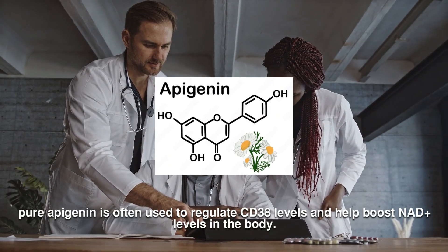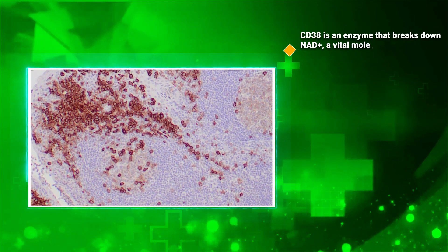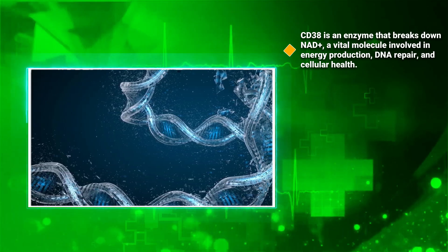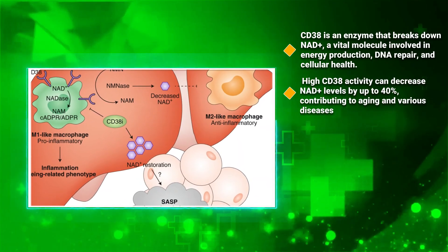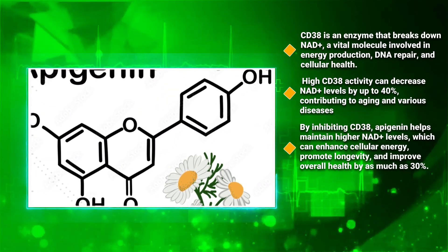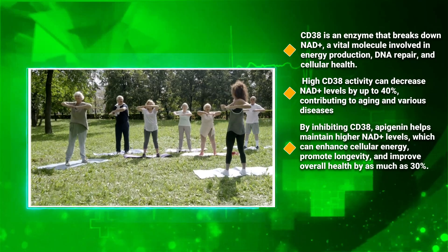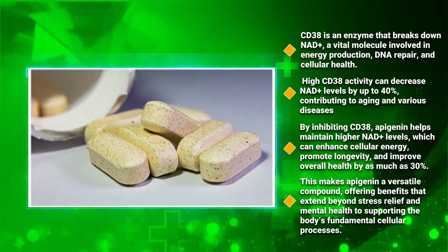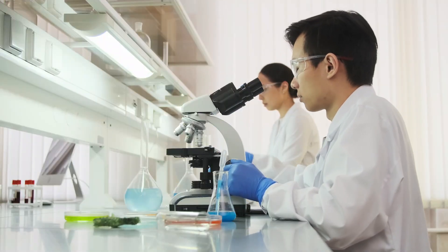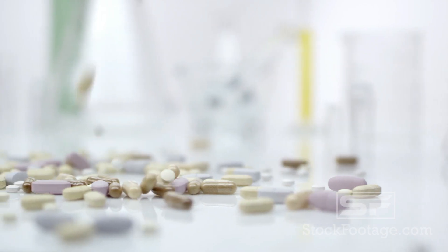Pure Apigenin is often used to regulate CD38 levels and help boost NAD+ levels in the body. CD38 is an enzyme that breaks down NAD+, a vital molecule involved in energy production, DNA repair, and cellular health. High CD38 activity can decrease NAD+ levels by up to 40%, contributing to aging and various diseases. By inhibiting CD38, Apigenin helps maintain higher NAD+ levels, which can enhance cellular energy, promote longevity, and improve overall health by as much as 30%. You can find more videos on NAD, NMN, and other longevity supplements on this channel — subscribe to get the latest information.